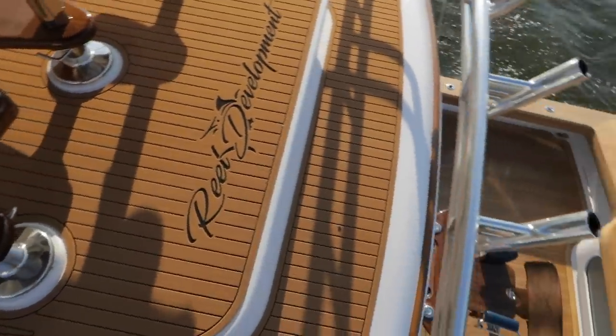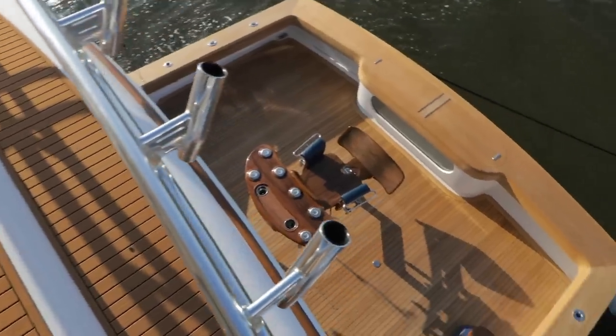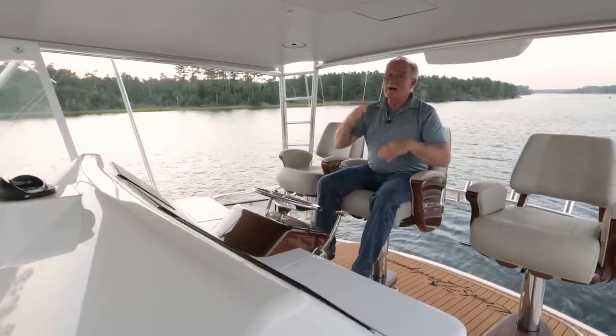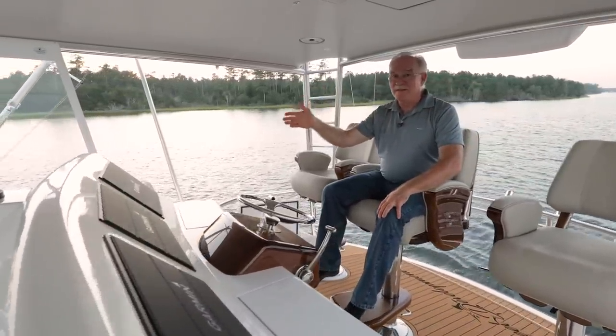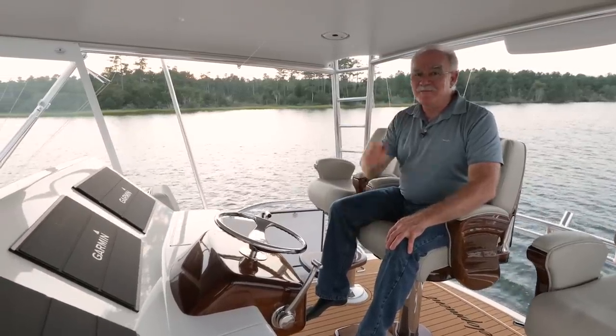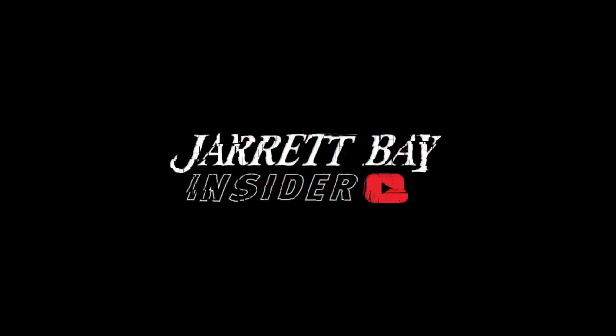I can only imagine the adventures that the captain and crew are going to have as they travel around on this beautiful masterpiece. They're now part of the Jarrett Bay family, and we're looking forward to following along on their adventures as well. I just want to thank you for following us on this adventure, and we'll catch you next time.